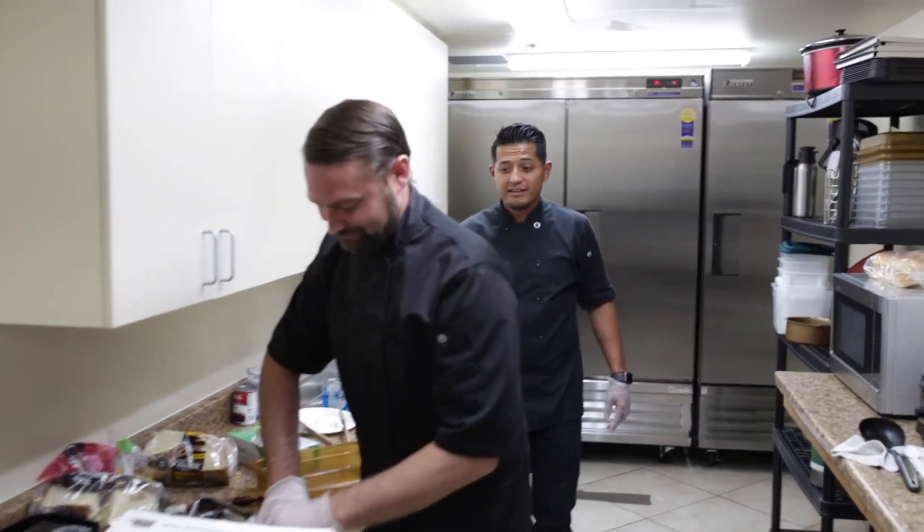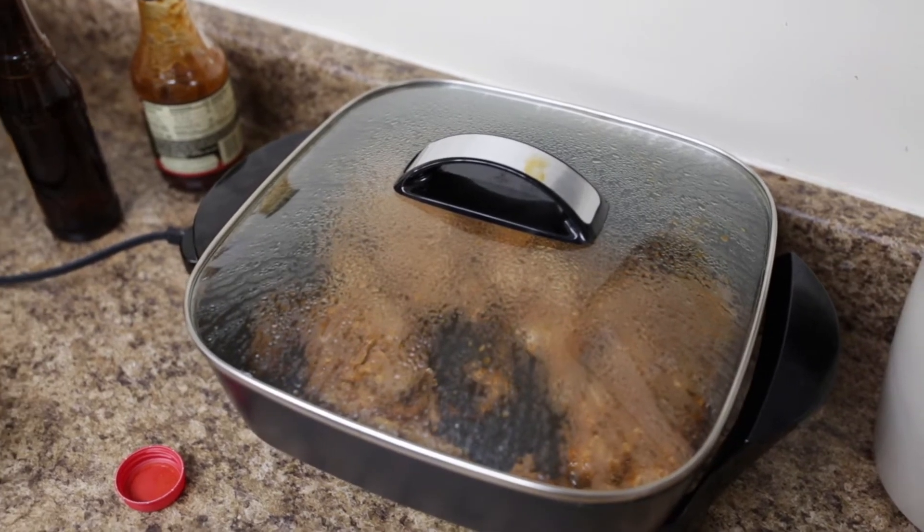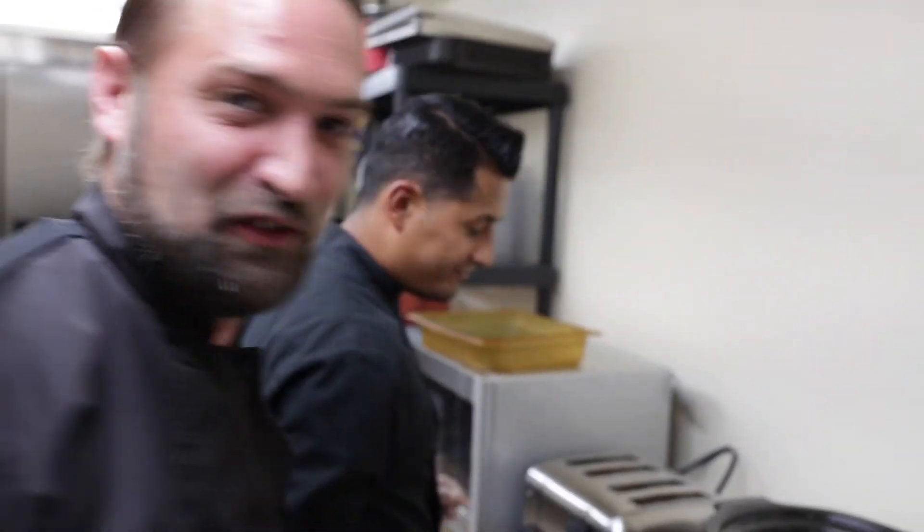So what have you guys even been doing back here? I feel like I missed everything. I was having a hard enough time with the toaster because the toasters only toast one side at a time, so we can't flip them.